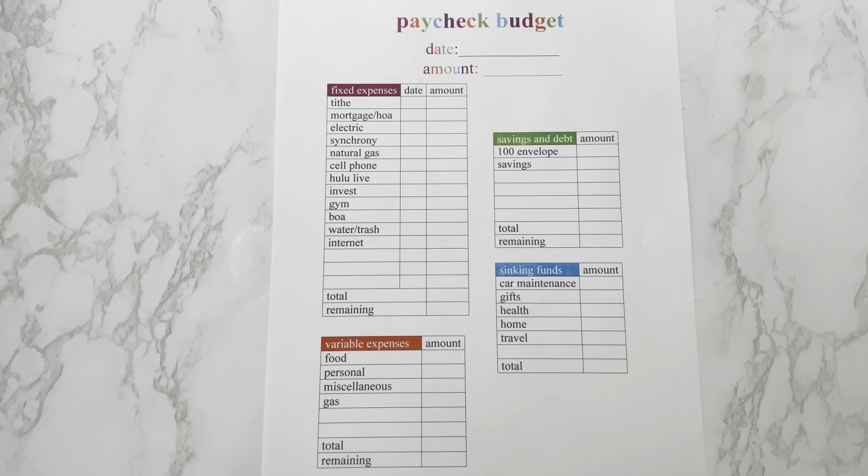Hey y'all! Welcome or welcome back to my channel. My name is Jazone. I'm so glad that you're here. In today's video, we are going to be budgeting my first paycheck of May. So if that's something you're interested in, then keep on watching.